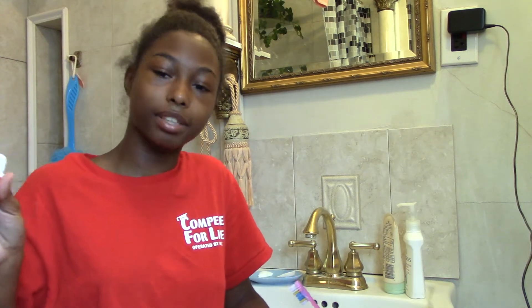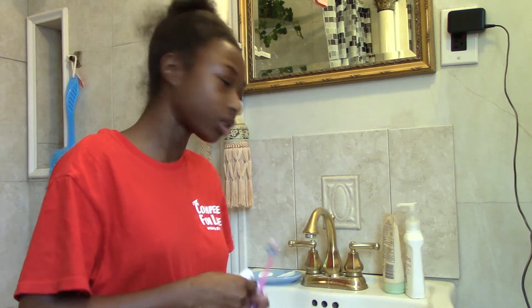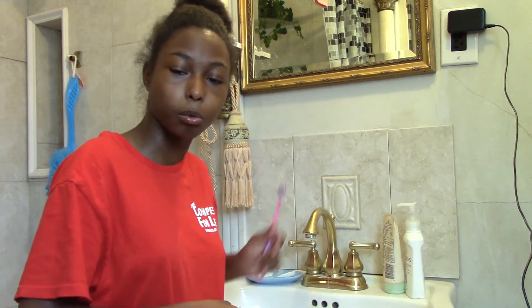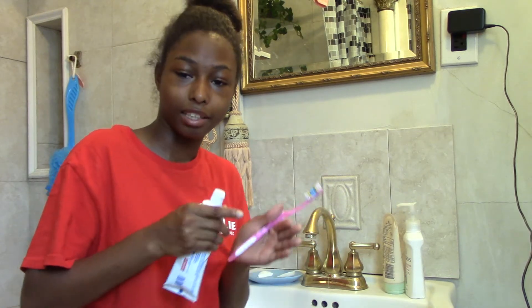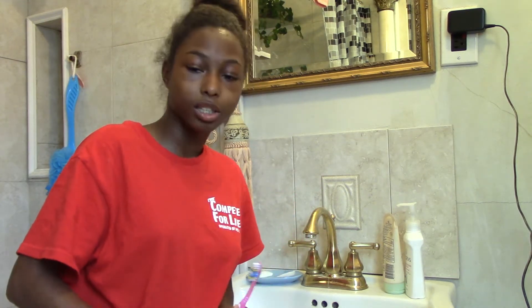I'm about to brush my teeth. Some people brush their teeth before they eat, but I brush after I eat. But if I'm going somewhere and I wasn't able to eat, then I brush my teeth — it depends. Usually if I'm not going anywhere, I brush after I've eaten something. And I use lukewarm water when I brush my teeth — basically warm and cold, right in the middle.